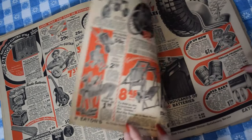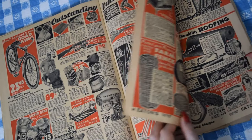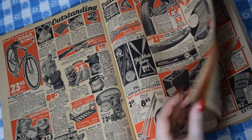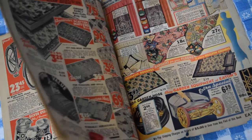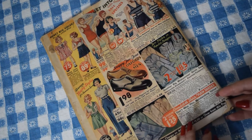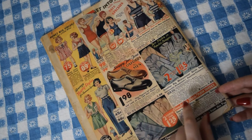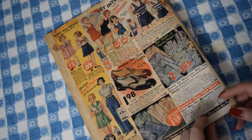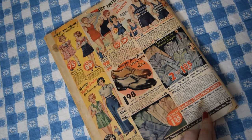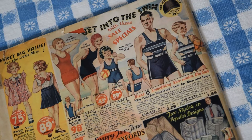That kind of brings us to the end of the fashion section. I don't think I'm going to show you the whole catalog, because at 1934 this is probably still protected under copyright. The rest of it is mostly home goods. There's a bit of fashion on the back, but it's more for younger kids and men. There are some very interesting men's swimsuits there — that's a look.